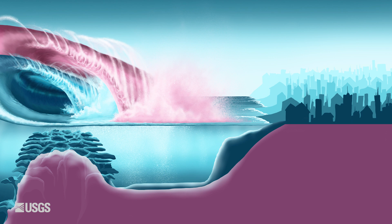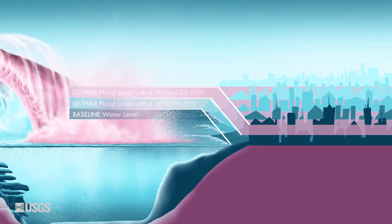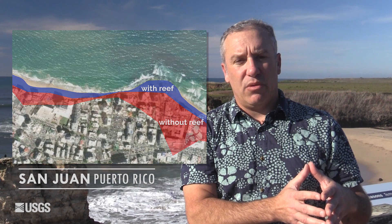We can quantify the area protected by the reefs for different storm intervals at very high precision — specifically at 10 square meter intervals along all 3,100 kilometers of U.S. shoreline.